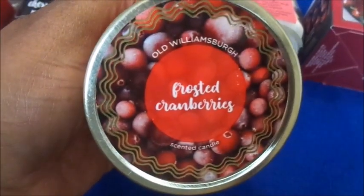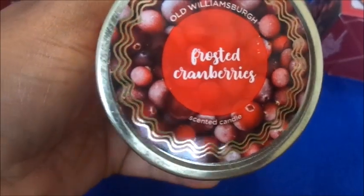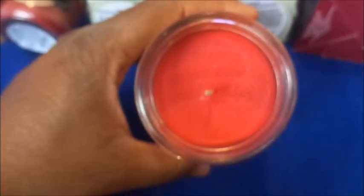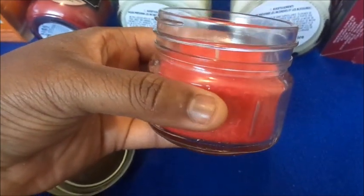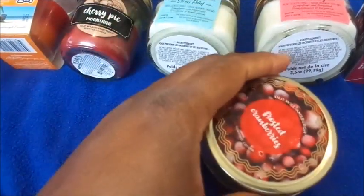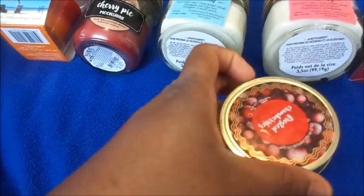Lastly, this is in a mason jar as well and it's by the same company, Old Williamsburg — it's Frosted Cherries. Another three-ounce candle, it looks like this, and it is actually red. As soon as I took the lid off you can smell it. Some of the other candles I have are Old Williamsburg too, like the Cherry Pie one, but these last two are by the same brand and you can smell the scent immediately.